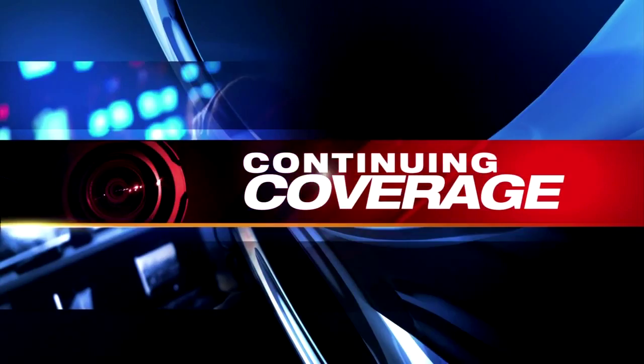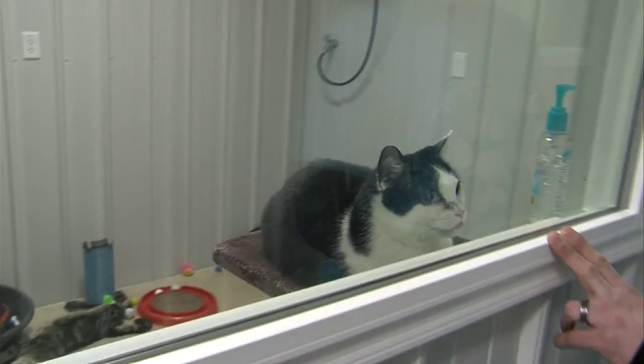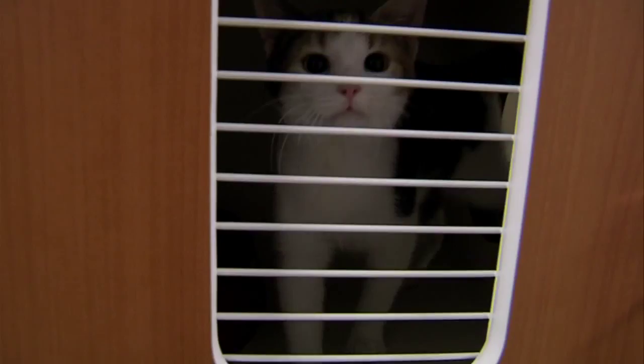Same address, brand new look. 'I still haven't taken my breath yet. We're still trying to get settled in, but it was long overdue and we're thrilled to be here.' But shelter manager Fred Strom did take a break to give us a tour of the new, state-of-the-art Terre Haute Humane Society.